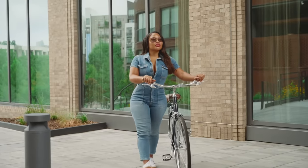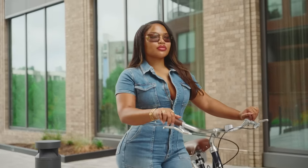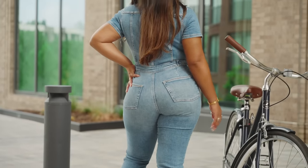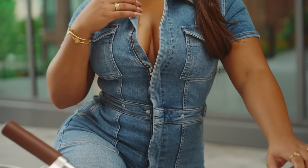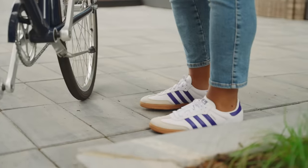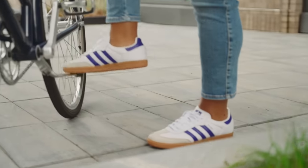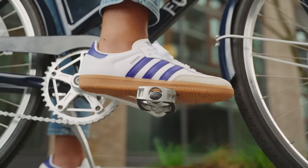Girl, if Good American has fans I'm one of them. This Fit for Success denim utility jumpsuit — baby, it hugs the body in all the right places, okay, and it was so comfortable on my bike ride and I loved it so much. I paired the jumpsuit with these Adidas Sambas and I love the purple touch — this adds a pop of color.